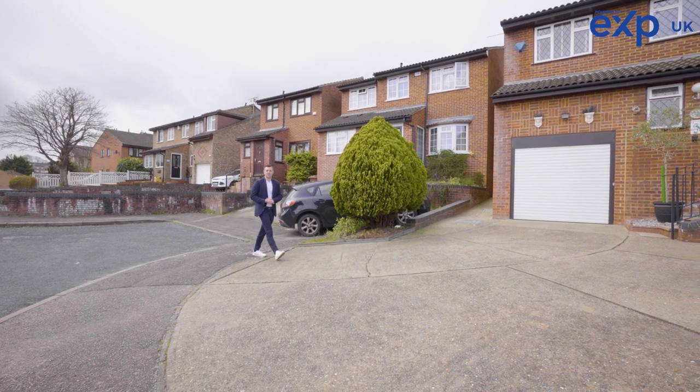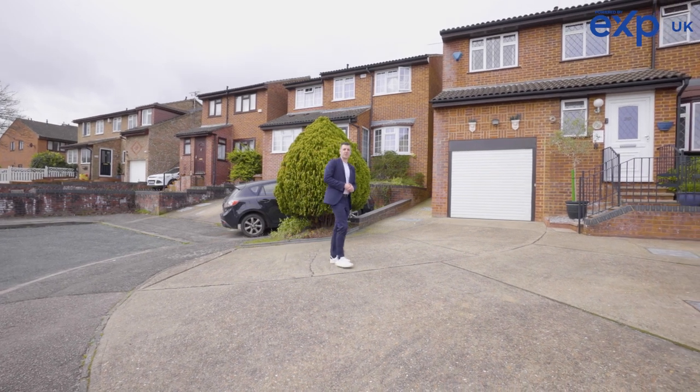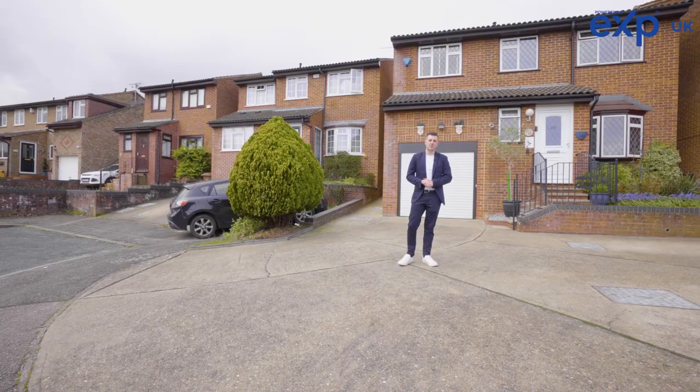Hi, it's Tom Dix here, your independent Medway estate agent. Today I'm on Illustrious Close in Walderslade to show you around this four-bedroom extended detached house behind me.